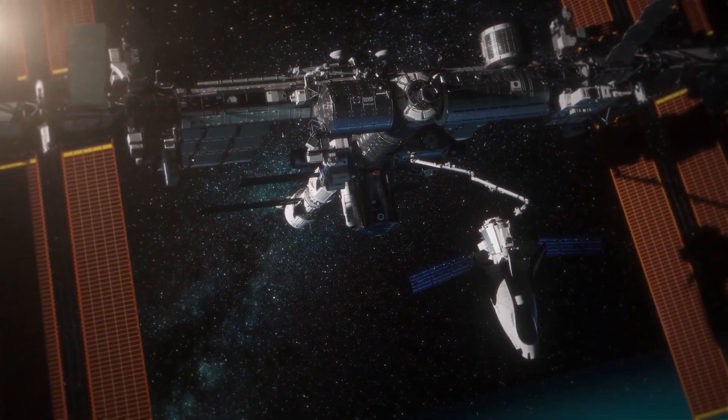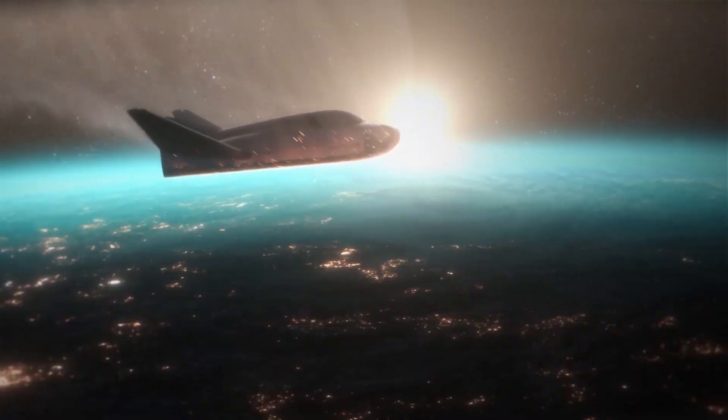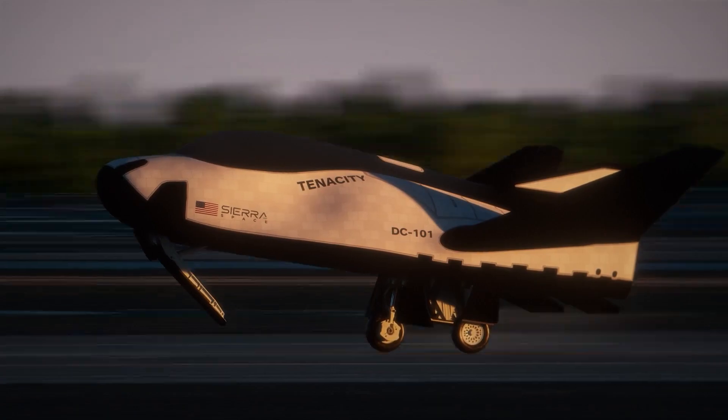After this mission phase, Tenacity will separate from the station and endeavor to re-enter Earth's atmosphere. If this re-entry proves successful, the spacecraft will undertake a runway landing, marking the completion of its first mission.